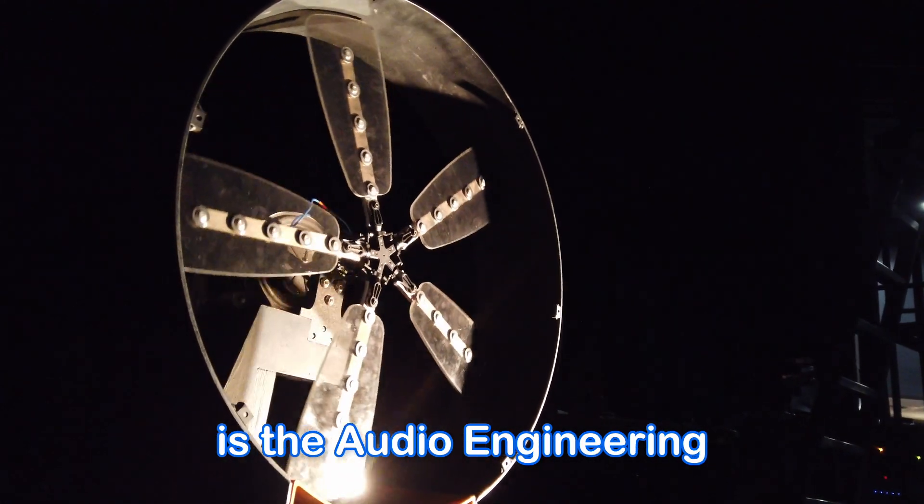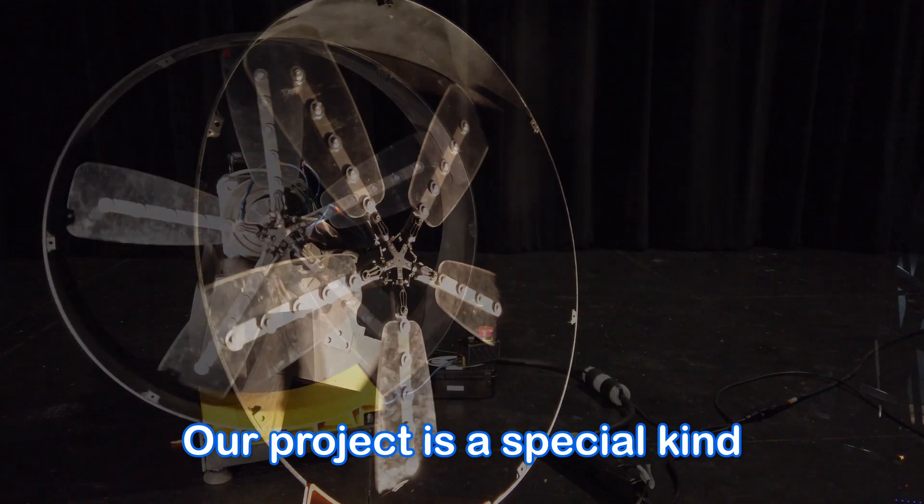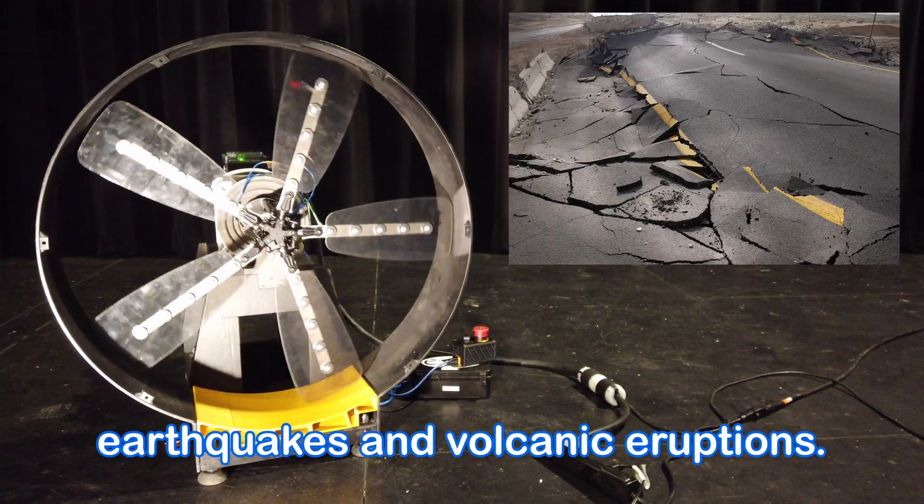I'm Jake Mahoney, and this is the Audio Engineering Society's large rotary-style subwoofer. Our project is a special kind of speaker that plays the same types of frequencies as earthquakes and volcanic eruptions.